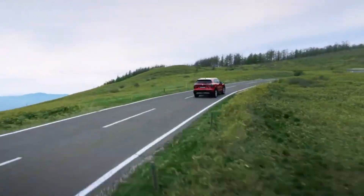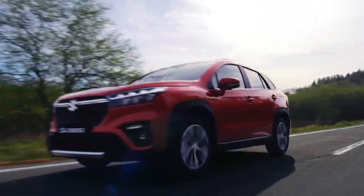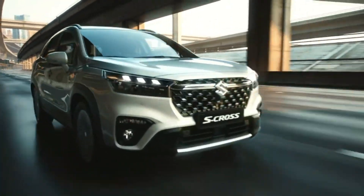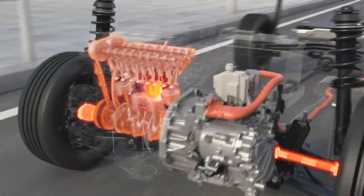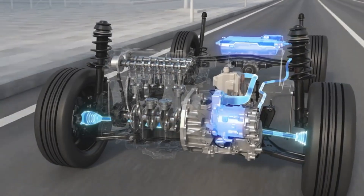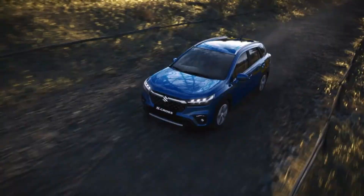However, the full hybrid S-Cross is considerably slower than the standard car. It only makes 115 horsepower and 138 Newton meters of torque, which yields a pedestrian 0 to 62 mph time of 12.7 seconds on the front-wheel-drive model and 13.5 seconds on the four-wheel-drive variant.